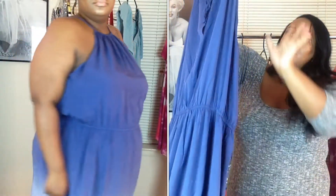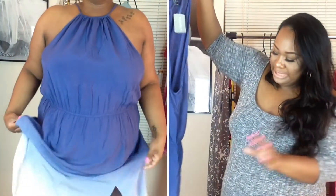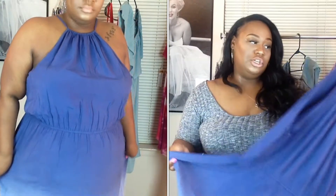The next dress I'm going to show you — I absolutely love this dress. It is so comfortable and fits me so cute. It's really long, and I like it because it goes from a dark blue to a light blue to a white, and it has like two splits at the bottom.